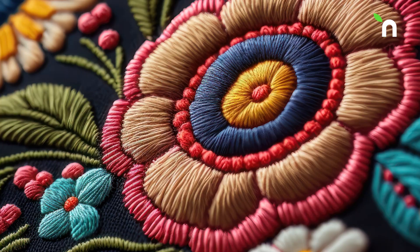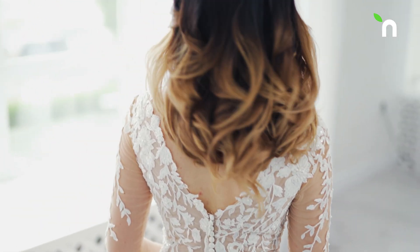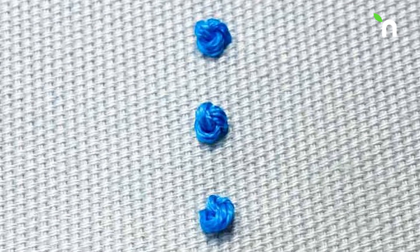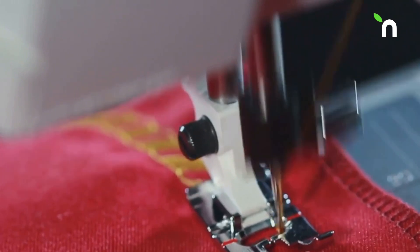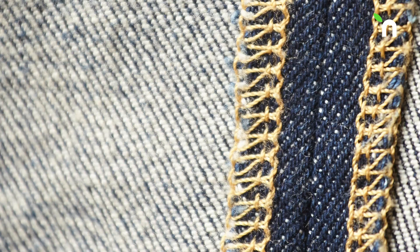Enter the world of decorative stitching, where the stem stitch, French seam, whip stitch, and zigzag stitch bring a unique attribute to the craft, adding layers of complexity and beauty to every garment. The satin stitch, French knot, cross stitch, and many more each offer different techniques for embroidery, borders, and hidden seams.